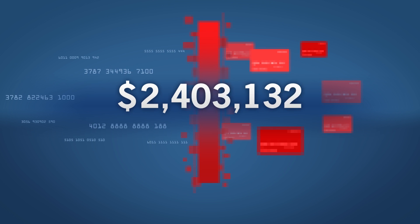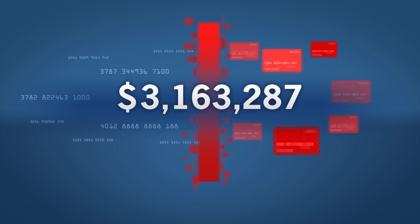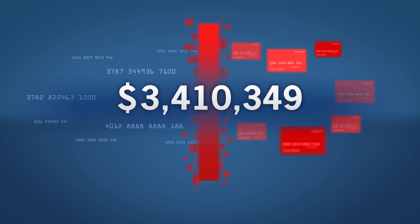The company did not use appropriate measures to detect unauthorized access to its network, and the magnetic stripe information was used to create counterfeit cards that criminals used to ring up several million dollars in fraudulent charges.